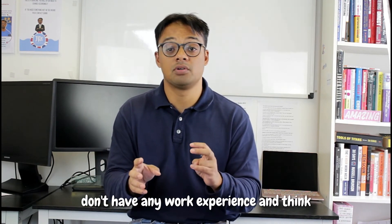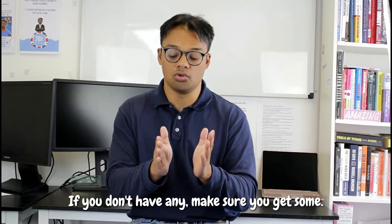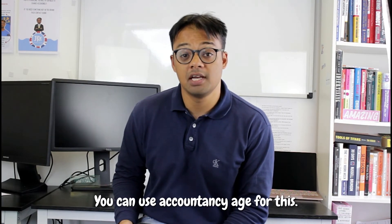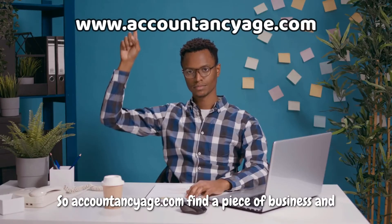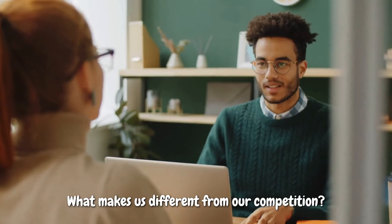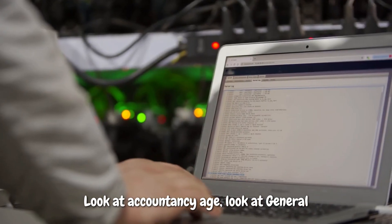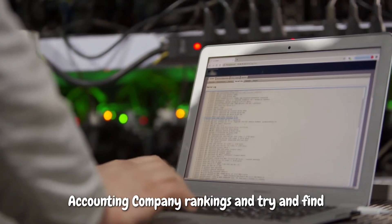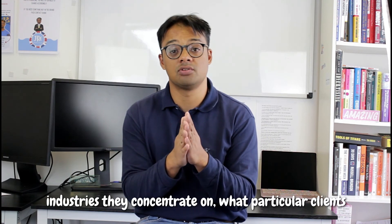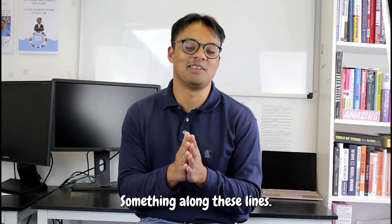If you don't have any work experience, think about your extracurriculars and volunteering roles — and if you don't have any, make sure you get some. Tell us about a recent piece of accounting news: you can use Accountancy Age for this — accountancyage.com. Find a piece of business news, summarise it and speak on it. What makes us different from our competition? Look at Accountancy Age, general accounting company rankings, and find out where specifically they're concentrating — what industries and particular clients they're looking for.